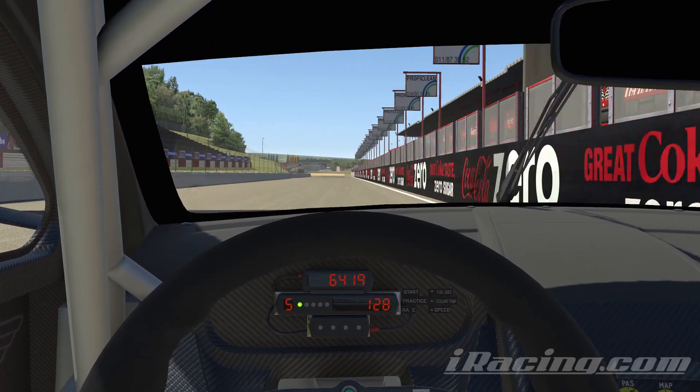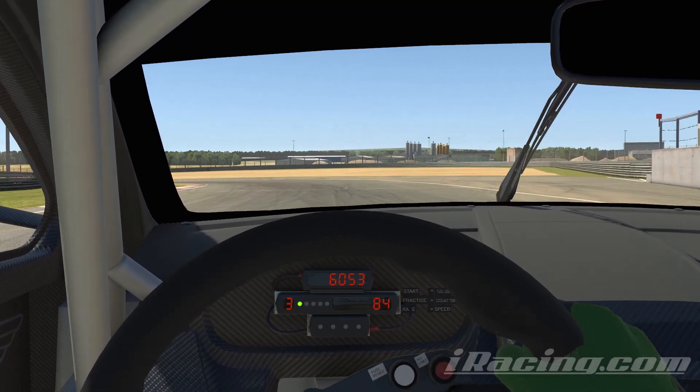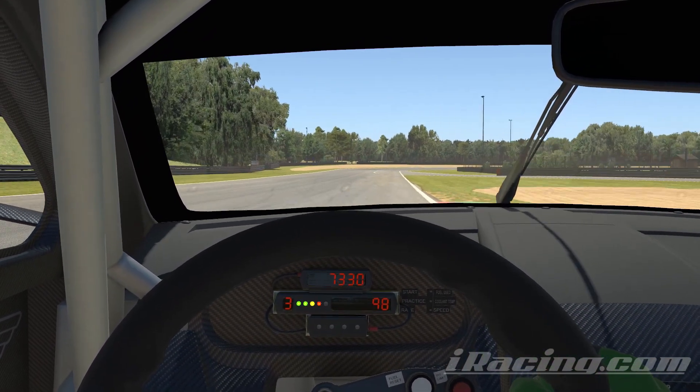So here's the start of our lap in the DVR9. I managed a 1:30.99. I'll have a screenshot for evidence later.